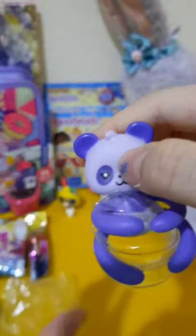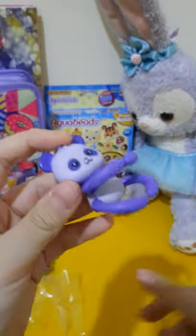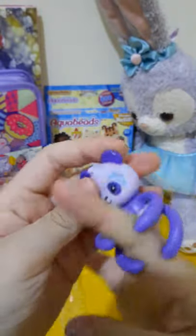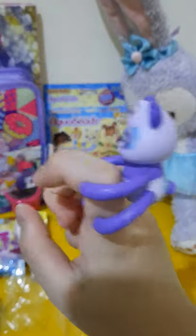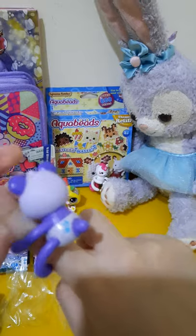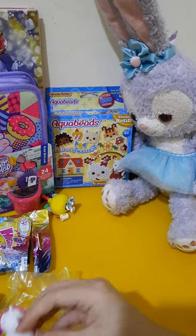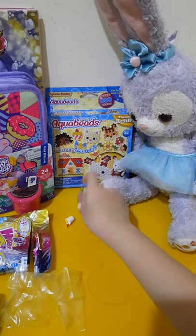Wow, it's very cute! It looks like this - kind of like a Fingerling. I have two of them; the other one is a unicorn.